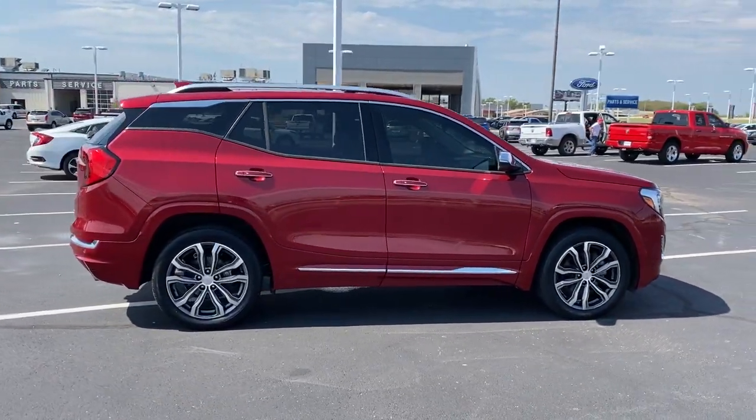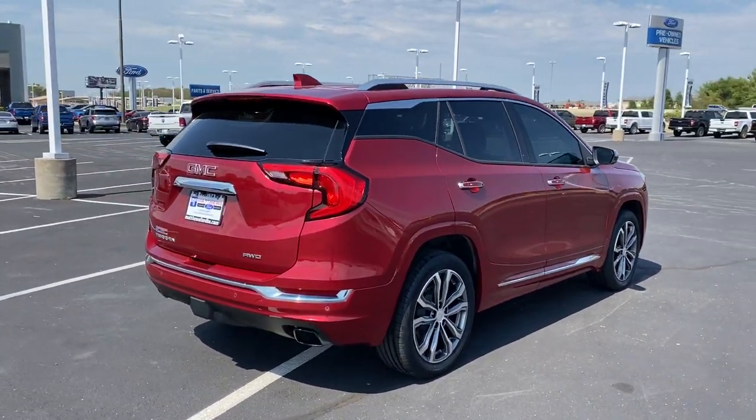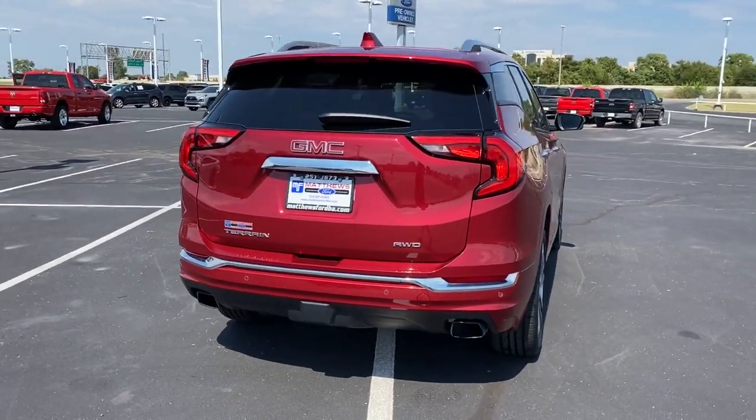The time is right to take advantage of the technology, performance, and creature comforts this vehicle has to offer. These are just some of the great options this vehicle comes with.